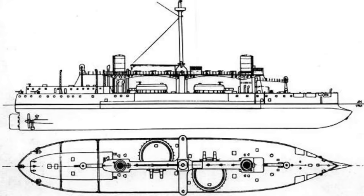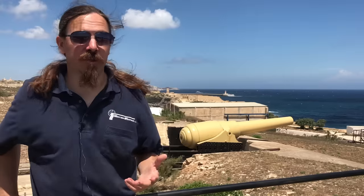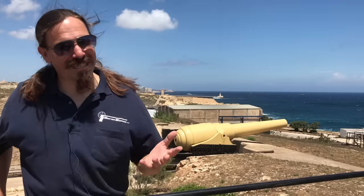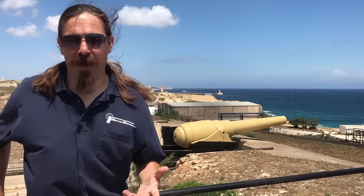The British, of course, also had a major presence in the Mediterranean, trying to protect their trade route from the Suez Canal through the Mediterranean up to England. They were paying attention to developments in the Italian Navy, and when they saw the Italians developing these super battleships, they decided they needed to come up with something to counter that. So the British started developing their own armoured super battleship.